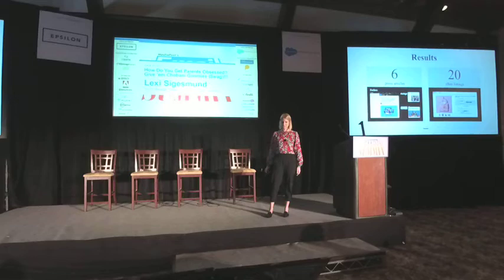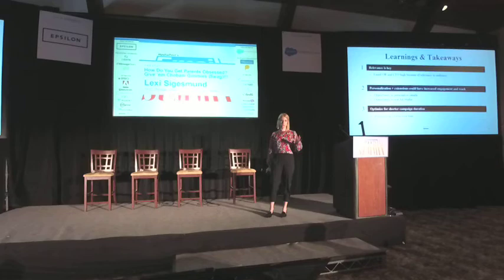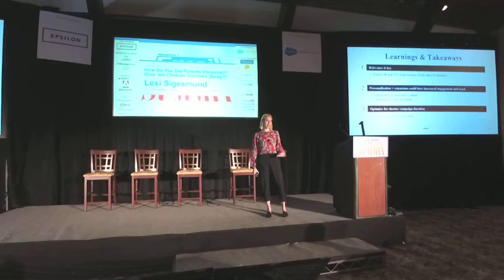There are probably a million things I could share about our learnings, but here are three that are really important. First, relevance is key. We found the group we wanted to talk to and achieved really high open rates and click-to-open rates — clearly this was relevant to them, and we weren't overbearing with people who didn't want to hear from us. We also made the conscious effort to suppress subscribers who hadn't engaged with our emails after a certain amount of time, because we didn't want to lose their subscription.